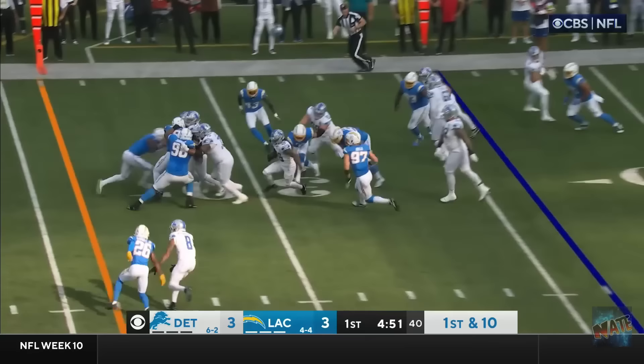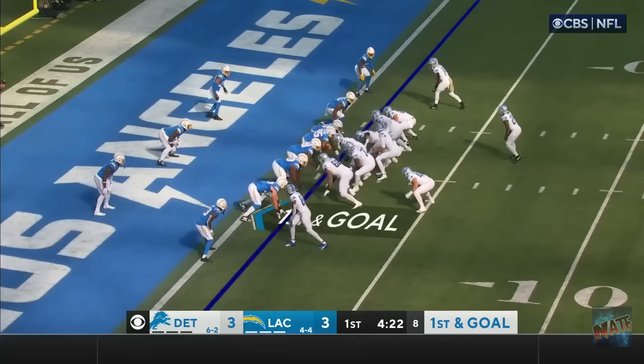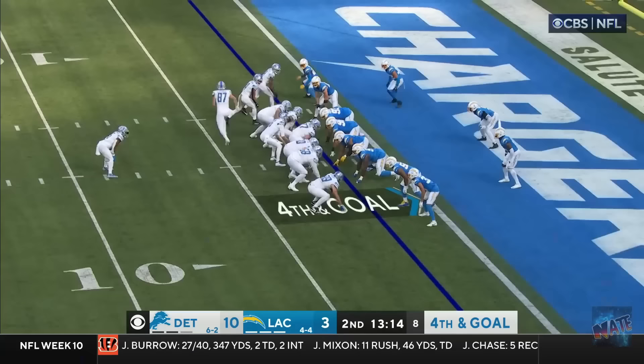First and 10! Gibbs again! Again showing off! Goodbye! Here he goes! To the 10! It's close! And why not? They give it right back to him! And Gibbs is in for the touchdown!